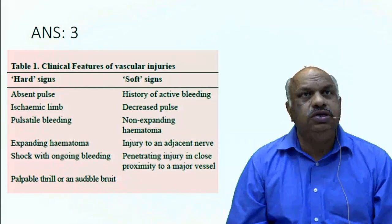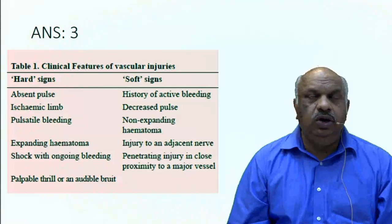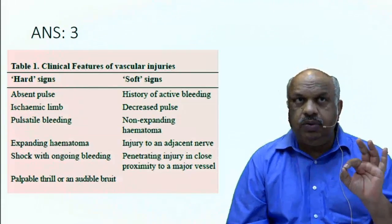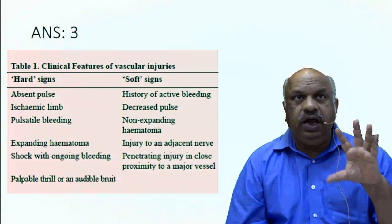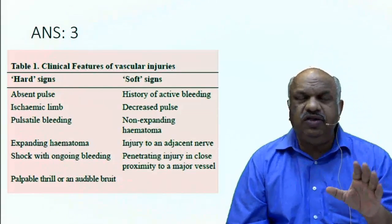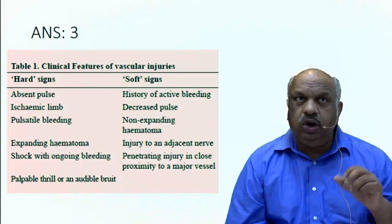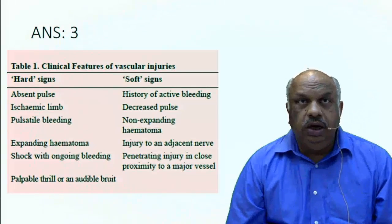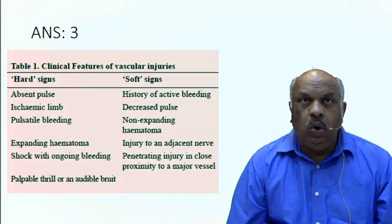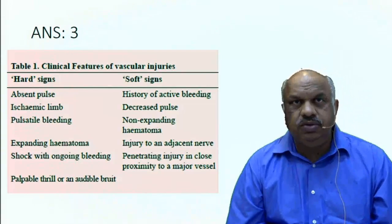Hard signs are: absent pulse, ischemic limb, pulsatile bleeding, expanding hematoma, shock with ongoing hemorrhage, and palpable thrill or audible bruit. Note: absent pulse — not decreased pulse; decreased pulse is a soft sign. Non-expanding hematoma is a soft sign; bleeding ooze is a soft sign, but pulsatile bleeding is a hard sign; bleeding with shock is a hard sign. Soft signs are: history of active bleeding, decreased pulse, non-expanding hematoma, injury to adjacent nerve, and penetrating injury in close proximity to the blood vessel.